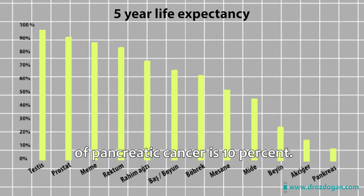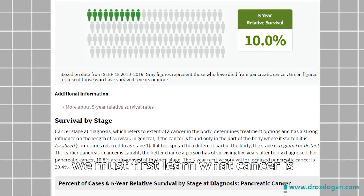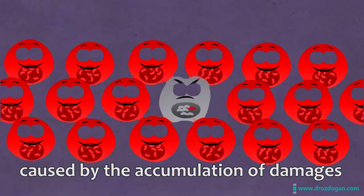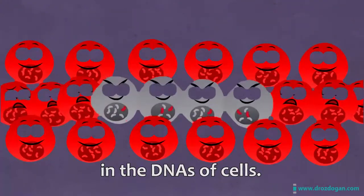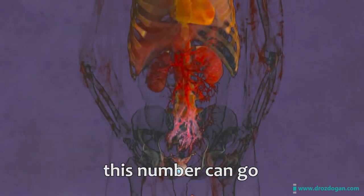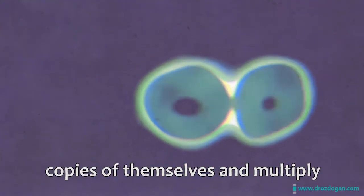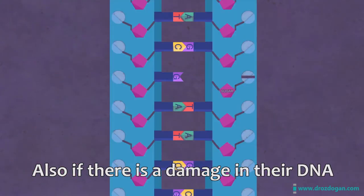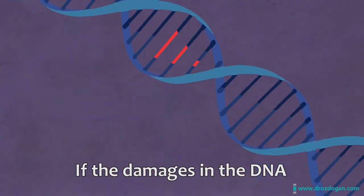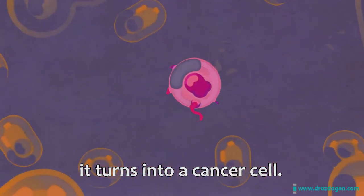Unfortunately, the 5-year life expectancy of pancreatic cancer is 10%. To find out why, we must first learn what cancer is. Cancer is a name given to a group of illnesses caused by the accumulation of damages in the DNAs of cells. There are over 150 types of cancer, and with subgroups this number can go up to a thousand. Normally, cells make copies of themselves and multiply. If there's damage in their DNA, they fix it, and if they can't fix it, they destroy themselves. If the DNA damage is beyond repair and the cell can't destroy itself, it turns into a cancer cell.